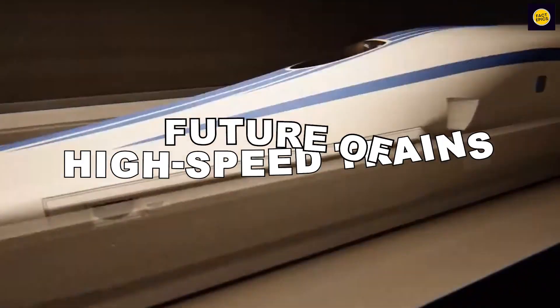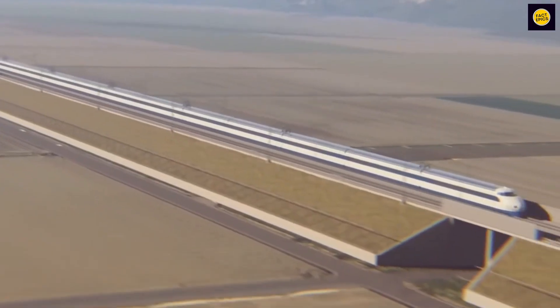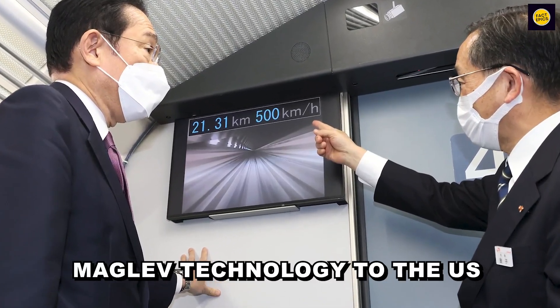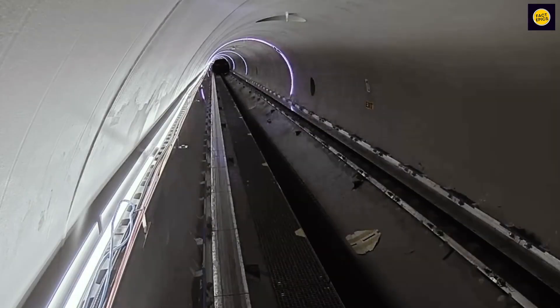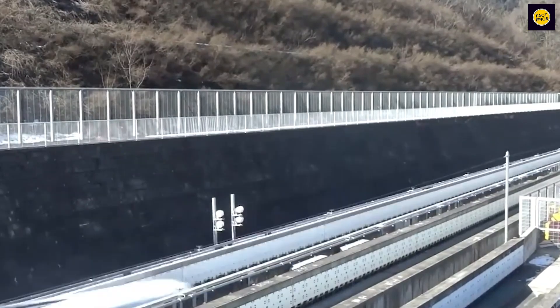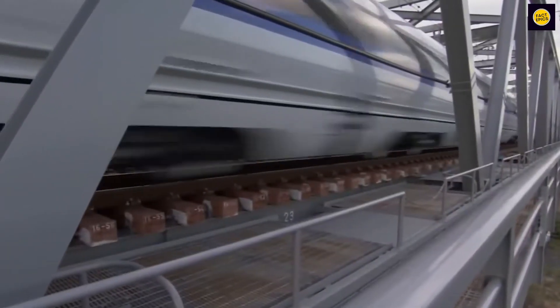What about the future of high-speed trains? High-speed trains such as the maglev are set to revolutionize travel with world records. Japan's former prime minister suggested selling maglev technology to the US for a line from New York to Washington. The Hyperloop aims to connect Los Angeles to San Francisco at speeds over 700 miles per hour. This technology promises faster, more efficient travel.